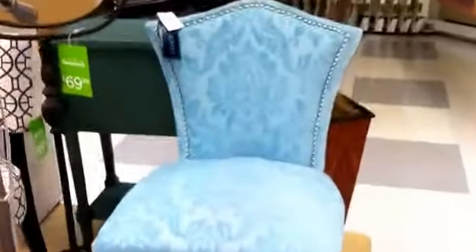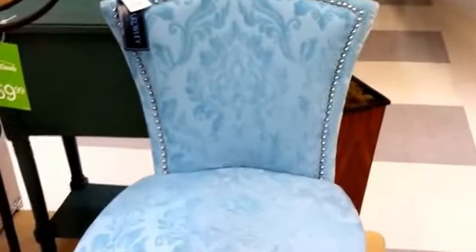Hi guys, I am at HomeGoods TJ Maxx just looking for some chairs. I'm not quite sure what kind of chair I'm looking for, but maybe you might like something in here that I don't see. Let's take a look — I like that kind of style. That's cute for a little corner. I love chairs like this, it's really nice.